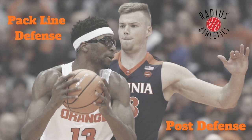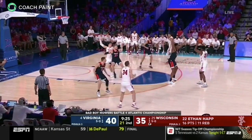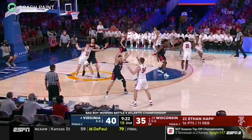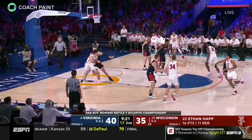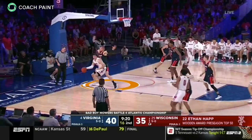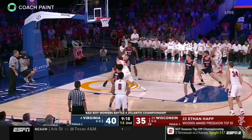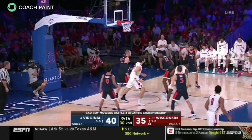We'll begin with walling up. The hope is to keep the ball out of the post, but when it goes in, the post defender must pop behind and wall up. Get arms high and chest on the offensive player. Be ready for a confrontation. Here, Virginia big man Jack Salt walls up. He keeps his feet moving, becoming a wall on wheels — arms and hands high, forcing a contested two without fouling.